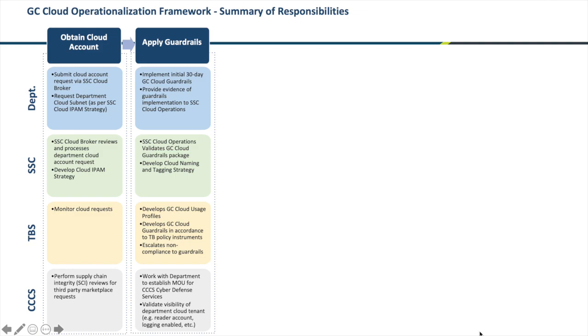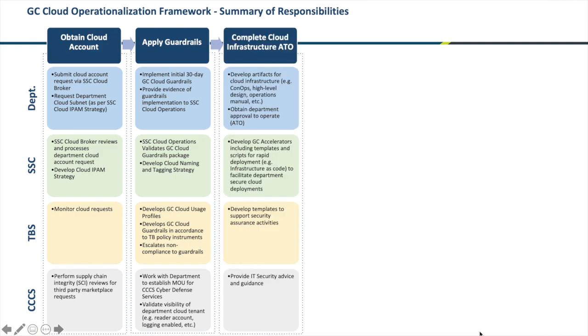The readiness process builds upon that by requiring that your cloud environment be security assessed and authority to operate is granted. The security assessment must be appropriate for the workloads you're deploying — if you're deploying unclassified workloads, the assessment must be appropriate for that; for protected workloads, likewise. The appropriate designated officer within your department must be made aware and accept the security risks.